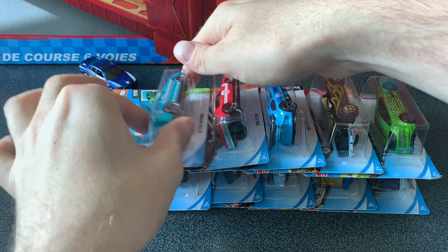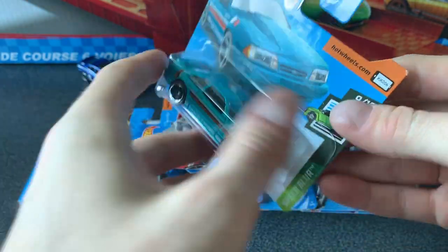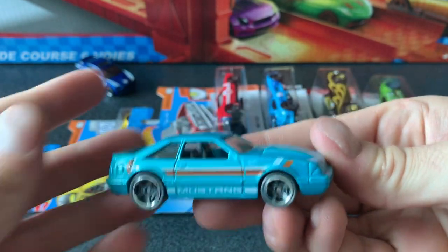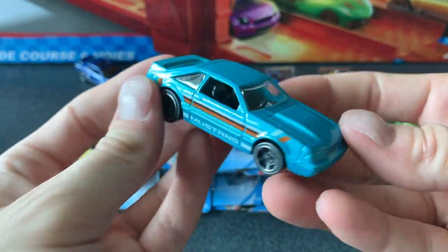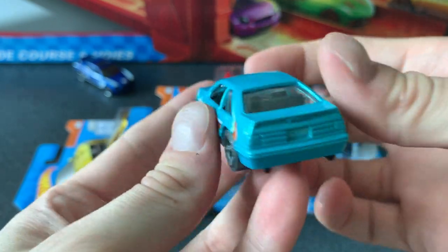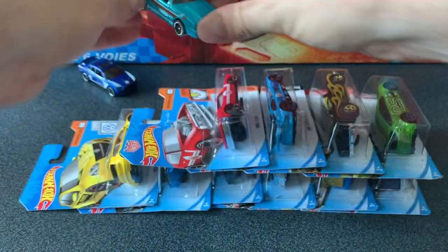Next up we'll check out the '92 Ford Mustang. Now I like the color of this one — the casting is not one of my favorites, but this is a pretty cool cast color. So this is why I picked this one and it's in that Speed Blur series, car 9 of 10. Pretty cool, I do like the color on this one.